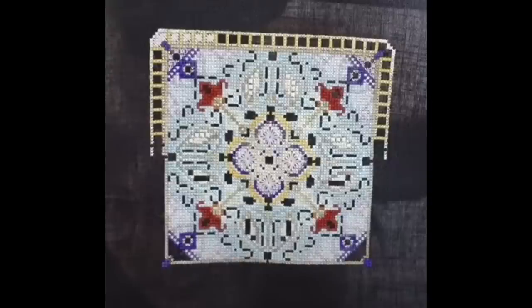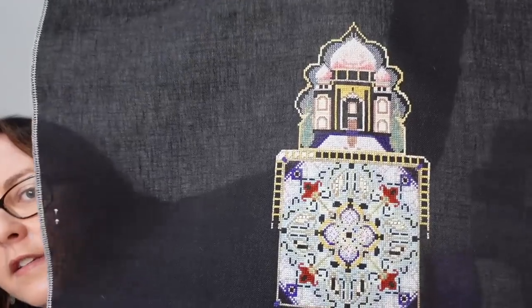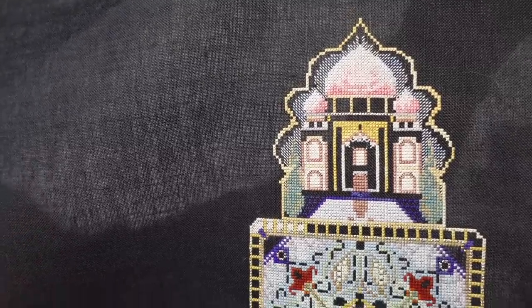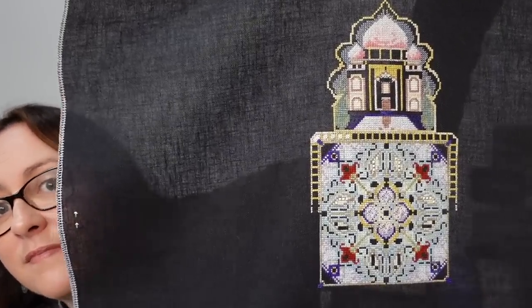Next up is my Chatelaine — it's the Taj Mahal Mandala. I'm doing this one on 32 count black Belfast linen. I'll pop a photo of what it's going to look like and where it was at the start of the year. Here it is now — it's looking brilliant. I've got all of that building done this year. I definitely need to come back to this one sooner rather than later. I've worked on it for four days and got about 2,300 stitches in.